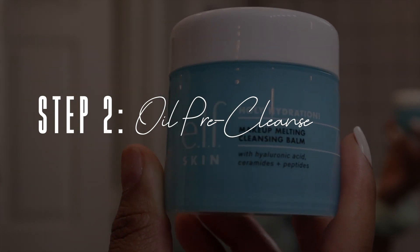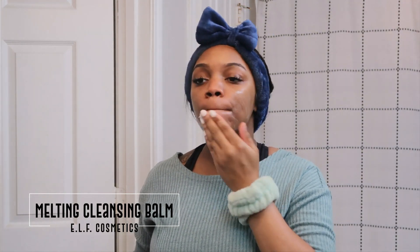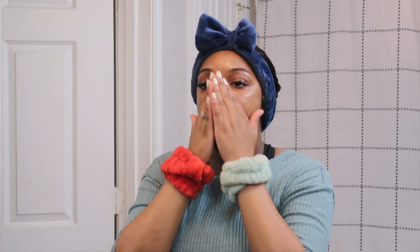Step two is the oil pre-cleanse. I like to use the Elf Makeup Melt Away — it's like a cleanser but in oil form, because oil helps break up any remaining makeup, any waterproof mascara, or things like that that didn't come off with the makeup wipe. So I like to go in with this before I use my actual cleanser.